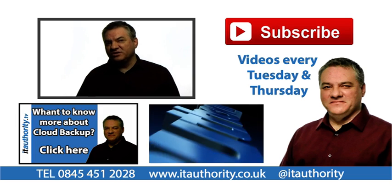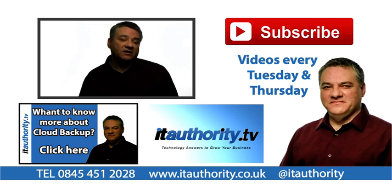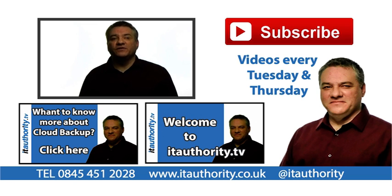Please do subscribe to the channel because we have lots of good information. We have a two-day live seminar coming up in the next few months, which is going to be very entertaining and fun to watch. We've got some great partners taking part in that, but we just haven't agreed the dates as yet because we need to get everybody here. Thanks for taking the time to watch.